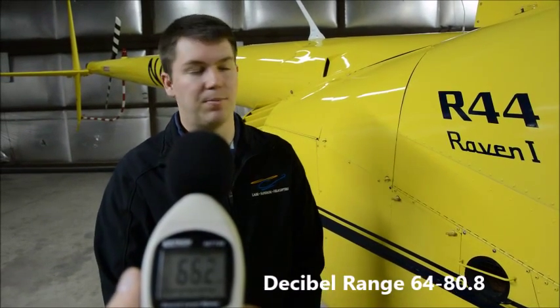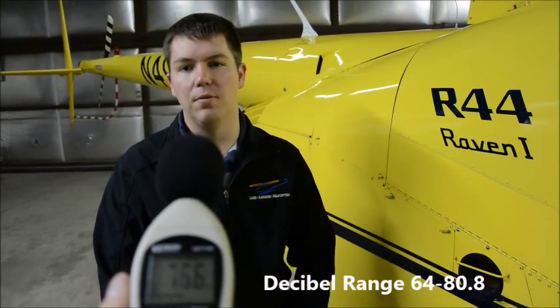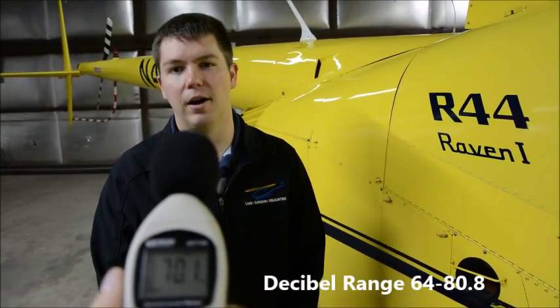Hi and welcome to Lake Superior Helicopters. Behind me you will see an R44 Raven 1 on static display in a noise-free hangar. In the video you are about to see, we are going to utilize the helicopter to do a max performance takeoff.